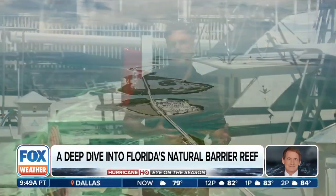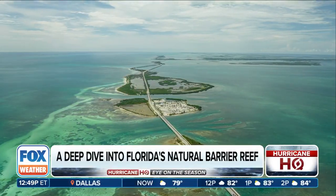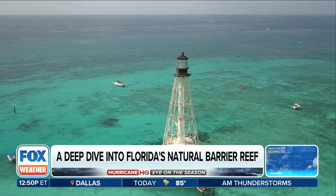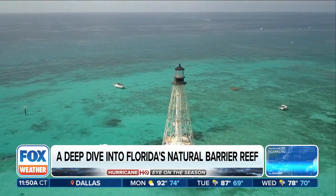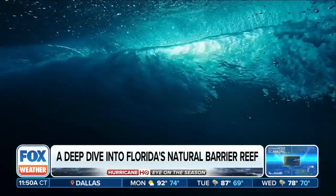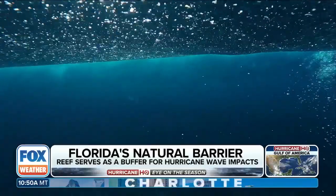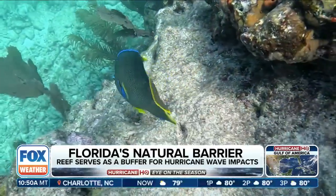It's hurricane season and we are here in the Florida Keys. This special portion of Florida actually has a natural barrier from those powerful hurricanes and tropical systems. All that wave energy churning up from the water that creates the storm surge threat is actually suppressed and mitigated because of the beautiful coral reefs. We're going to take a deep dive to get a closer look right now.